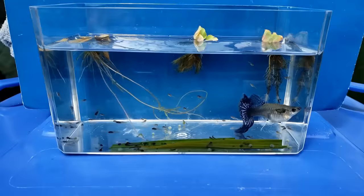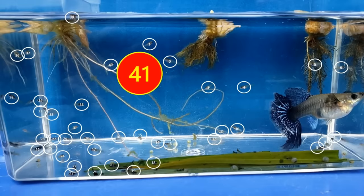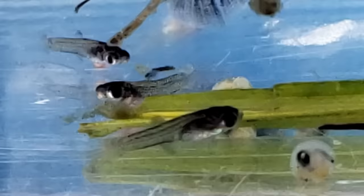It's been two hours and 35 minutes, let's see how many fry she has — 10, 20, 30, 40 and 41 total. There are so many fry swimming around her and she could easily eat one of them, but I haven't seen her eat any.